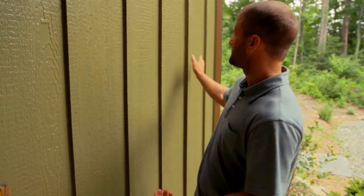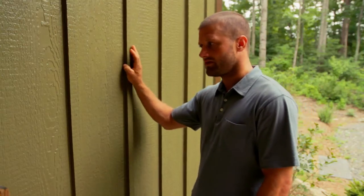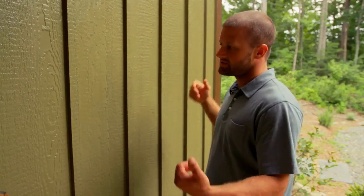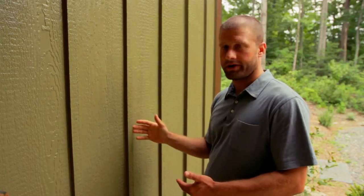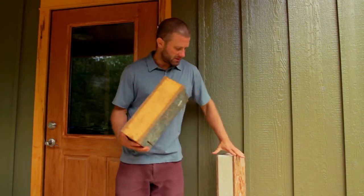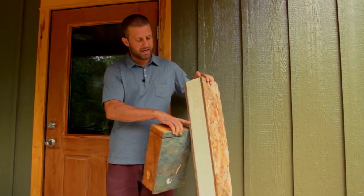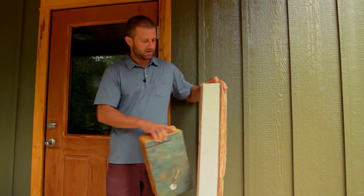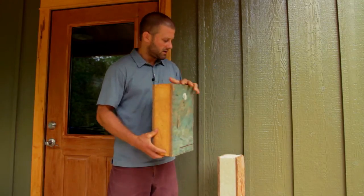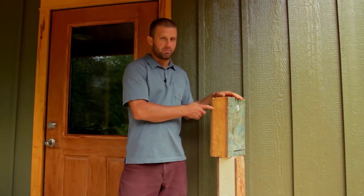If you can imagine this being a regular stick-built wall, with these battens representing the studs — each place you've got a batten, you have no insulation. Not only is this a pathway for air, but it is a pathway for energy. We've got two different types of SIPs here. This is the most common type of SIP — the foam is EPS, or polystyrene. It's a cheaper type of foam than this one, which is polyurethane. The last two houses we've done have been eco panels, which use polyurethane.